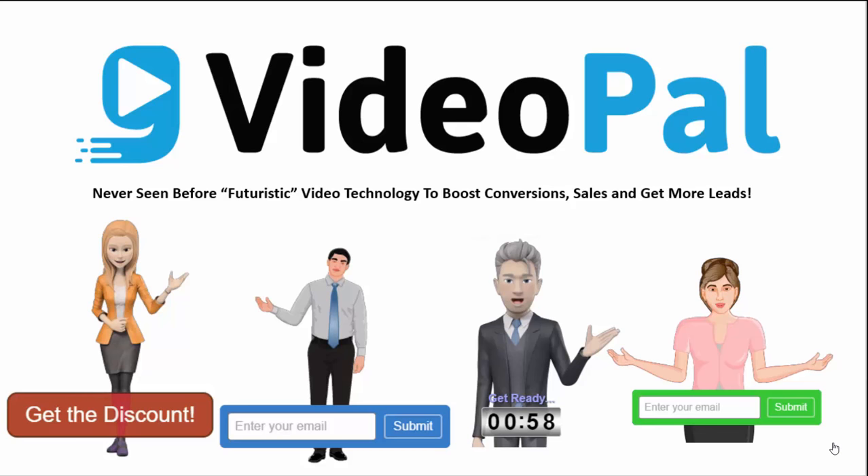With VideoPal, you can create stunning-looking 3D, 2D and real human characters like you see on the screen and get them to speak anything you want using our world's best text-to-speech engine, featuring 47 male and female voices in 24 different languages. To understand the true power of VideoPal, let me show you some examples of what it can do for you and how it works.